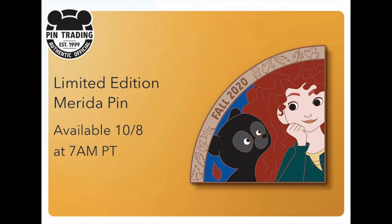Speaking of that, this week on Thursday we do have one pin release — it is the Merida Fall 2020 pin. This is the third pin in this series; spring and summer have already been released, those were the Rapunzel and Ariel pins. So we have Merida for Fall 2020, and that will appear this Thursday at 10 a.m. Eastern Standard Time on ShopDisney.com.